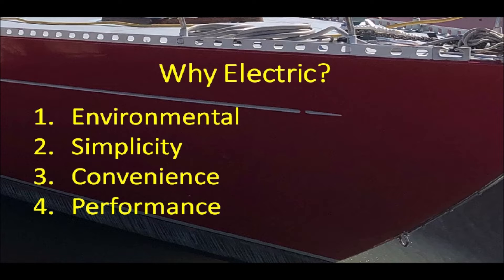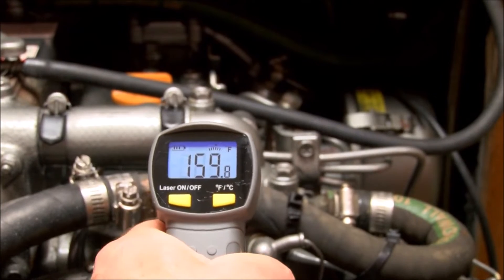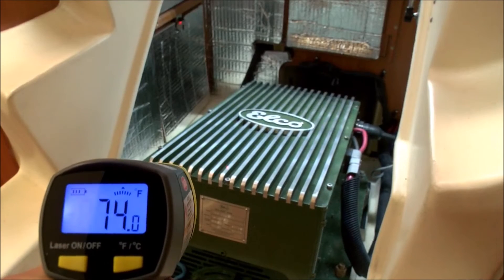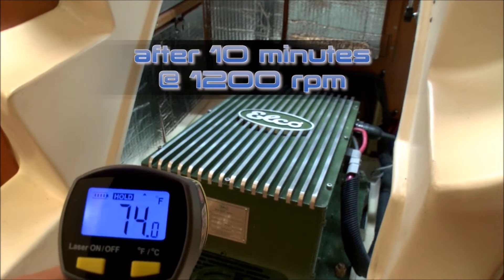Lastly, there are some definite performance advantages to electric over internal combustion engines. The first is that the full motor output — seen as torque delivered to the drive shaft — is available immediately, without the RPM ramp-up required of a typical internal combustion engine. This can be important when maneuvering or needing to get out of the way of another boat in a hurry. Second is the heat produced by the gas or diesel engine, which can make the cabin of your boat very uncomfortable.